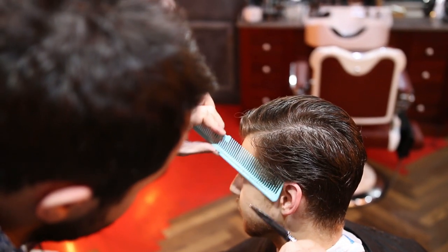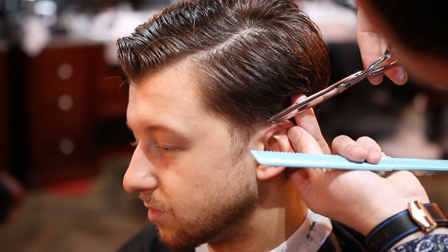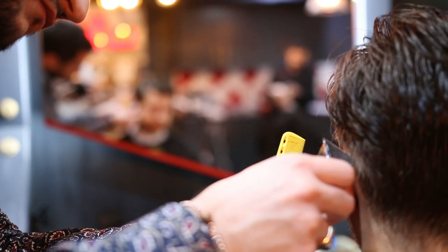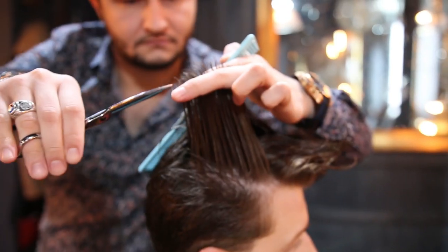Milo likes to volumize his hair and he has really straight hair, which allows him to achieve a really attractive looking hairstyle. Soccan uses various techniques to take length from the sides, including the scissor over comb technique as well as using the shaver. But today we don't want to take too much length, because that is Milo's personal preference.